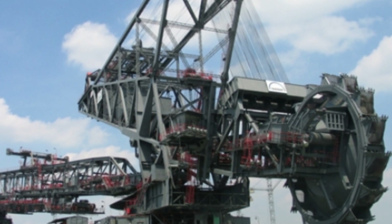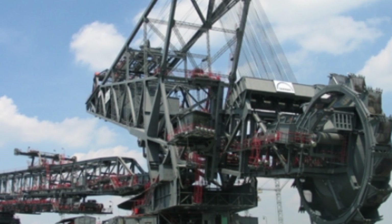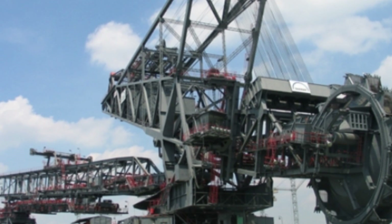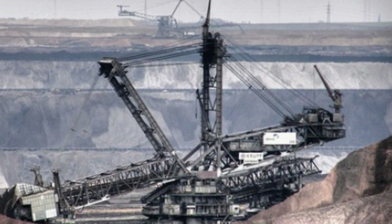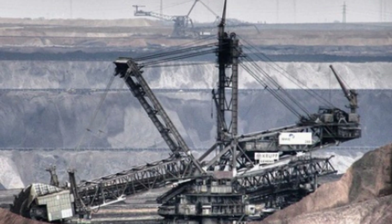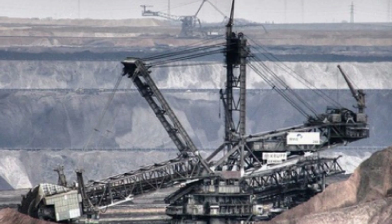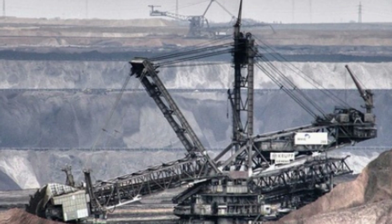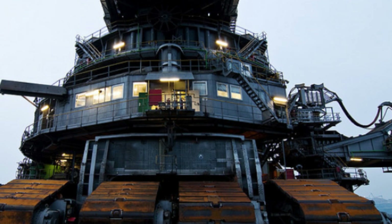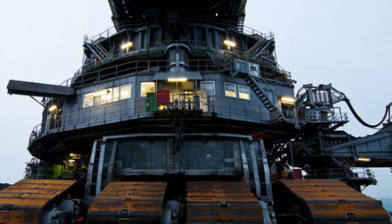This colossal machine is powered by a massive electrical power plant with a capacity of 16.56 megawatts. Its engine horsepower is an impressive 22,500 horsepower, which is equivalent to the power of 68 small cars combined. The Bagger 293 can move 240,000 cubic meters of earth per day, which is enough to fill over 96 Olympic-sized swimming pools.